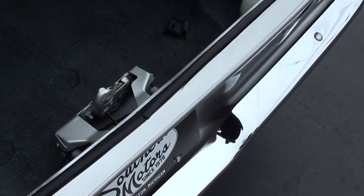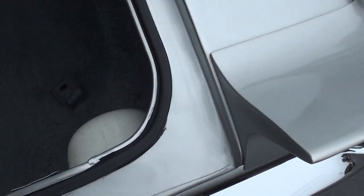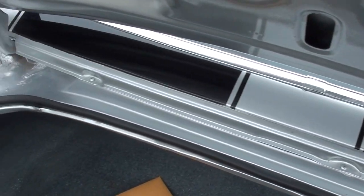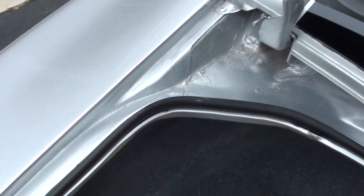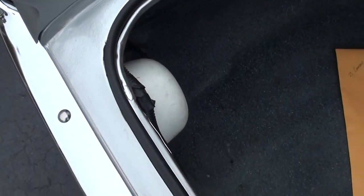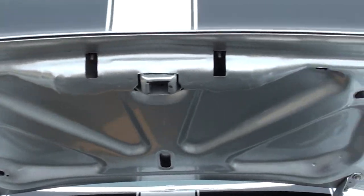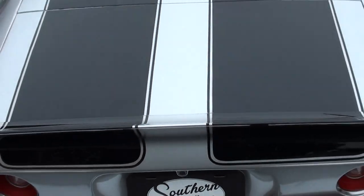It is a 10-bolt, 3.73 posi rear end with Moser axles. It's all spatter-coated in the trunk. We do have some of the receipts already, along with that little paint code. It's called Galaxy Silver — very, very close to Cortez Silver, which would be a factory color on these cars. I don't think it was the original color on this car.